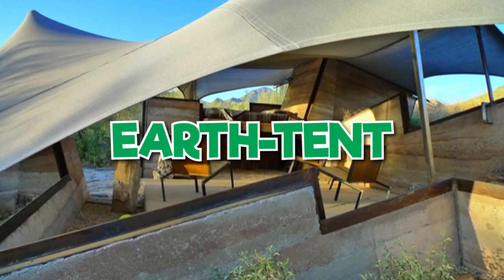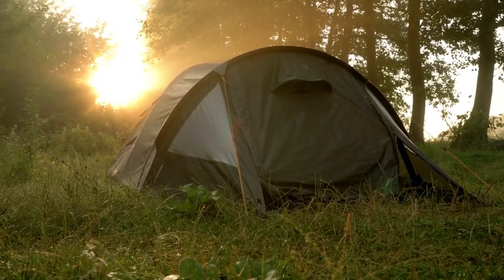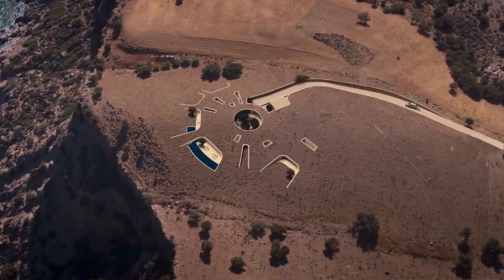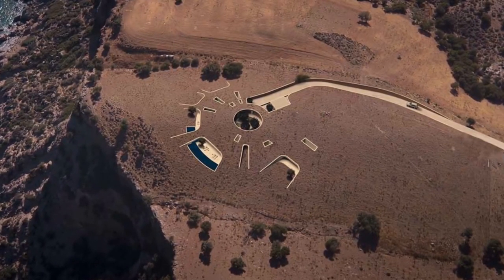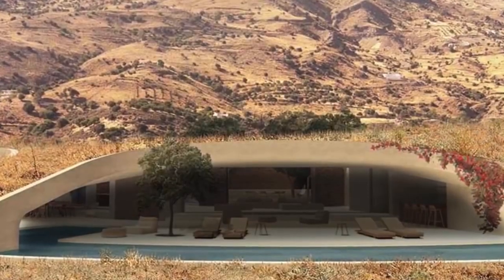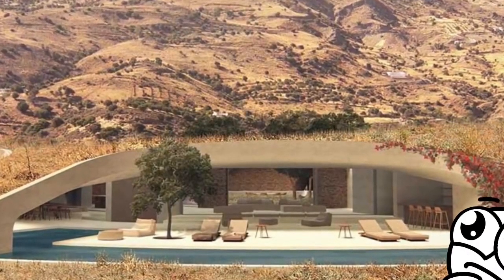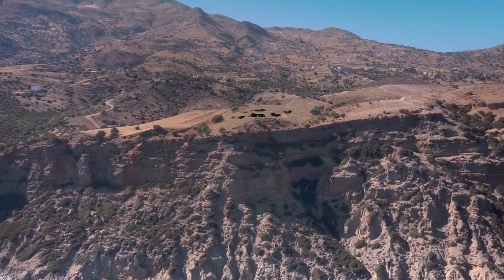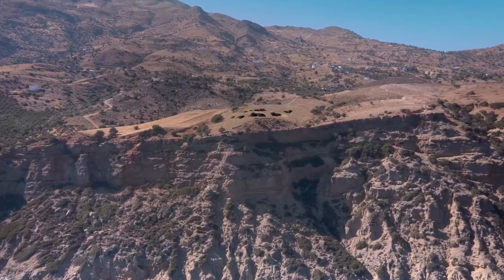Earth Tent. Living in a tent might not sound glamorous, but the so-called Earth Tent in Crete is hardly a teepee. From above, the property looks like a series of alien symbols carved into the earth, and the home's interior features a huge open-plan living space bathed in natural light. The Earth Tent is positioned on top of a hill, so it's nearly invisible from the surrounding area.